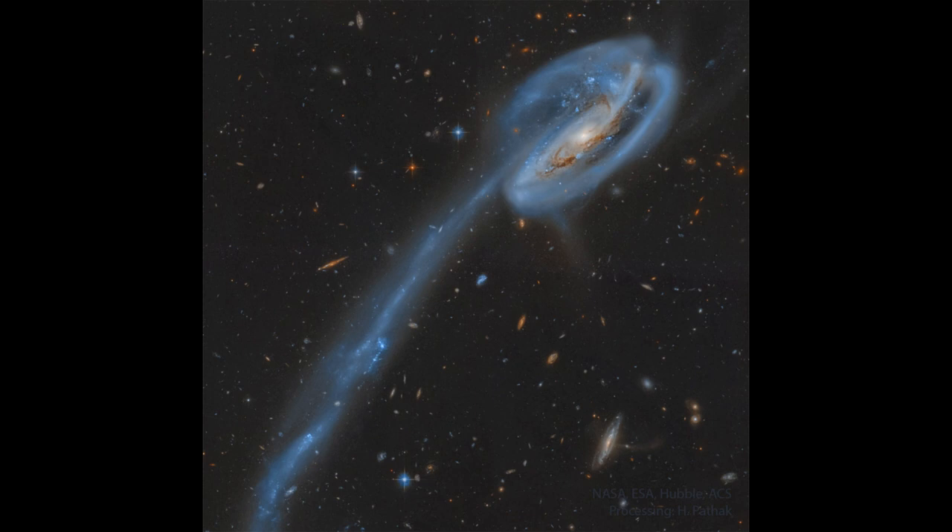Eventually that will settle back down. This tadpole will lose its tail eventually, but the rest of it won't become a little frog there in space — it will just turn back into an ordinary spiral galaxy, eventually collecting up all this material and settling back down. Galaxies do this, and this is how galaxies have grown over time.